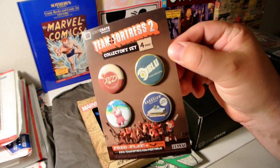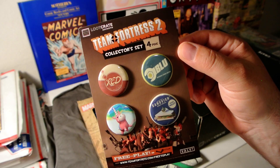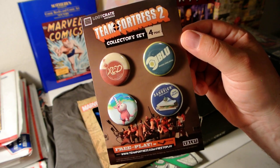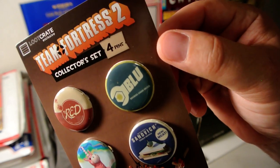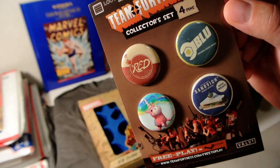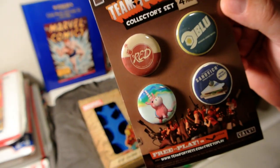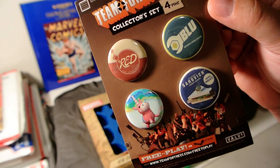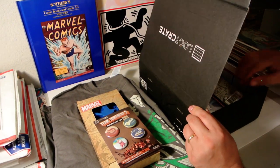We've got pins — kids are gonna love this. It's a Team Fortress 2 collector set of four pins, blue and red. That's funny.